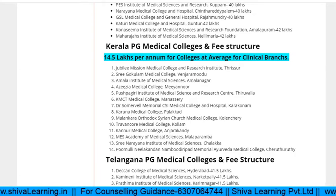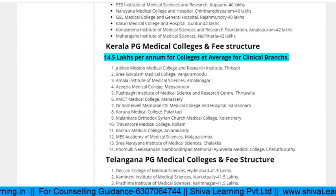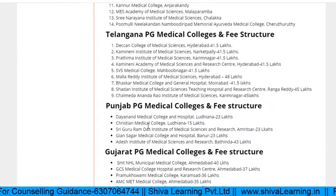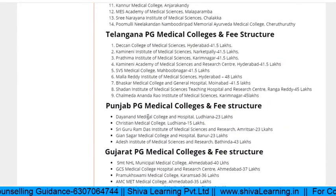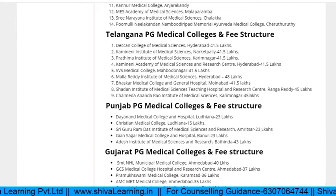Kerala is not an open state for PG seats. For Telangana, all colleges have fees of 13 lakhs per annum and other state students can also apply. In Punjab there are four medical colleges, all having fees of 6 to 7 lakhs per annum, except one college with slightly higher fees.